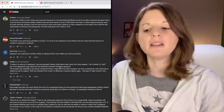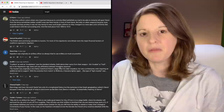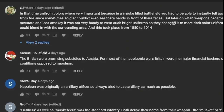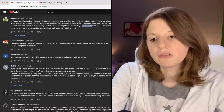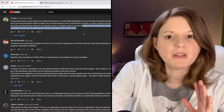A lot of you brought up the British 95th Rifles as one of the very first regiments to use camouflage. G. Peters says in a smoke-filled battle you had to be able to instantly tell apart friend from foe. But later on, when weapons became more accurate and less smoky, it was not handy to wear such bright uniforms, so they changed to darker colors that could blend in with the surrounding area. This took place from 1850 to 1914, bringing us up to World War I where camouflage was really used in mass numbers.